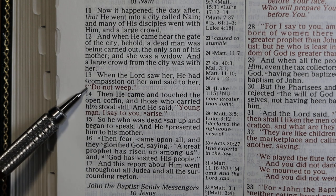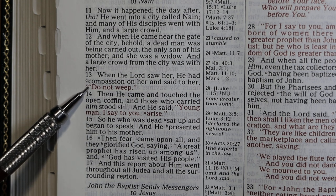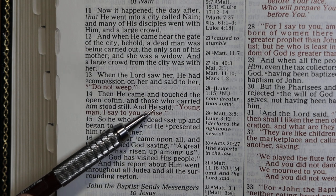Another problem that you'll see in red letter editions, particularly the older ones, is the misalignment of the text. You see how 'Do Not Weep' here is pushing up against 'compassion,' and 'arise' against 'he.'